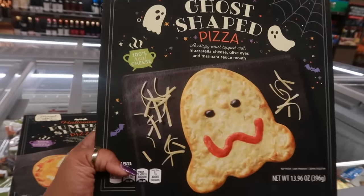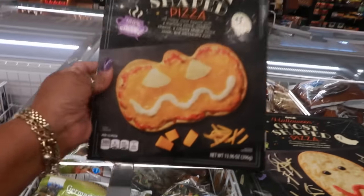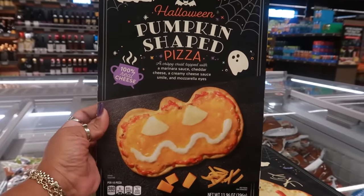Of course there's the ghost-shaped pizza — we get these every year — from Mama Kazi's for five dollars. Or you can get the pumpkin-shaped pizza, with 100% real cheese and mozzarella.